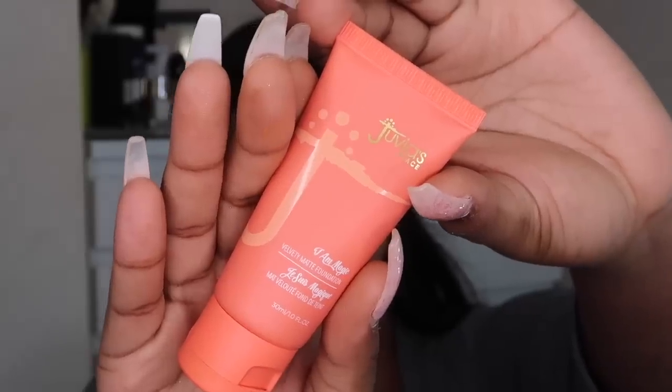Hey lovelies, welcome back to my YouTube channel. Today I am reviewing and demoing the new Juvia's Place foundation and concealer — this is their first complexion line. The foundation is $20 and the concealer is $14. They've got 42 shades, which is phenomenal. I love that they have a range covering different undertones, because not every brown girl or black girl has a warm undertone. Each foundation is named after an island or a country, which is expected from Juvia's Place because they embrace Black culture.